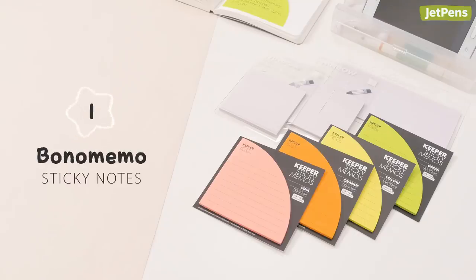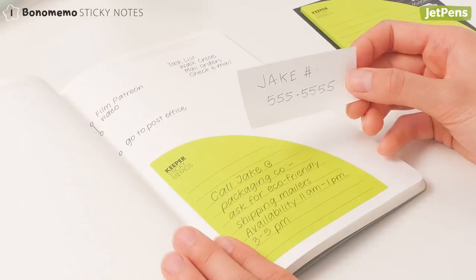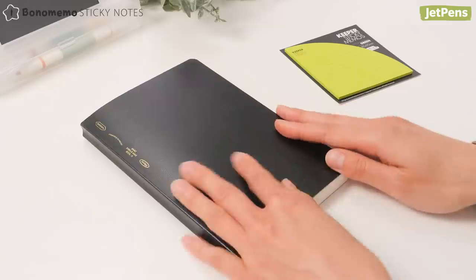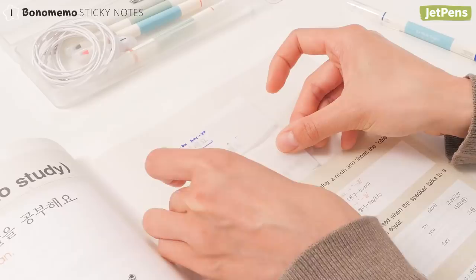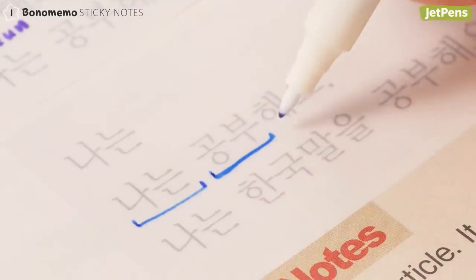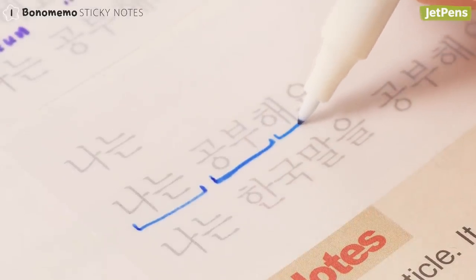Bono Memo makes sticky notes that let you do more with your planner or textbook pages. The keeper sticky notes turn into pockets that hold slips of paper all in one place. If you want to annotate or trace pages while keeping them pristine, the transparent window sticky notes have you covered, and they come off easily when you're done.